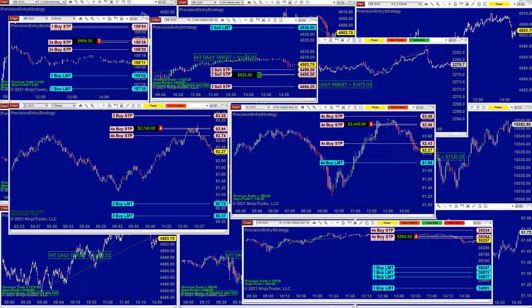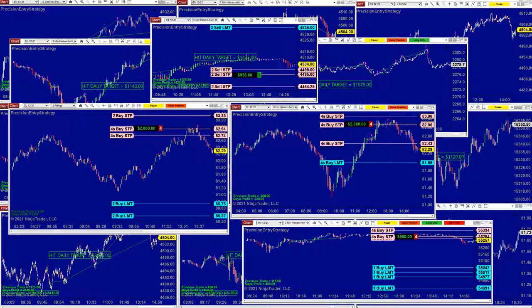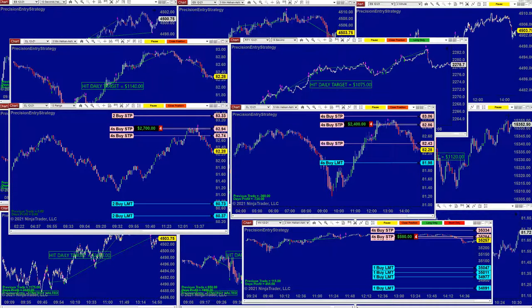Some of the trades are still open. It's no longer just about the PnL — it's a challenge of how many winning trades versus losing trades there are.